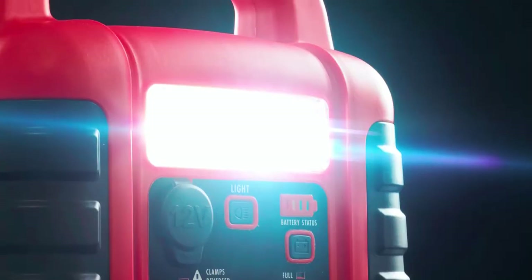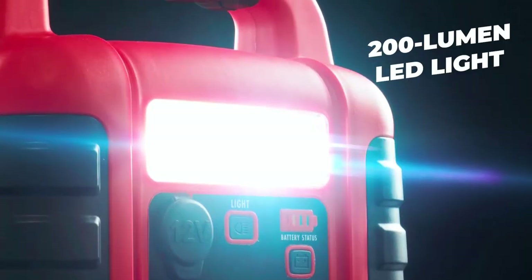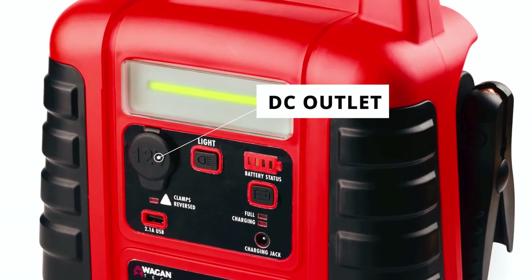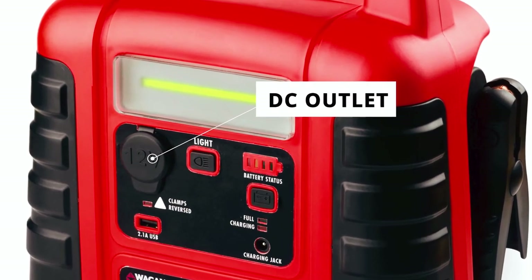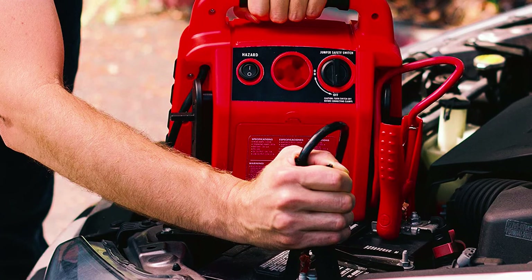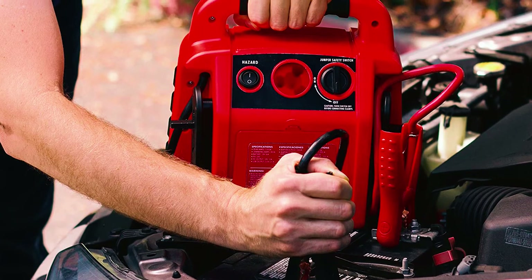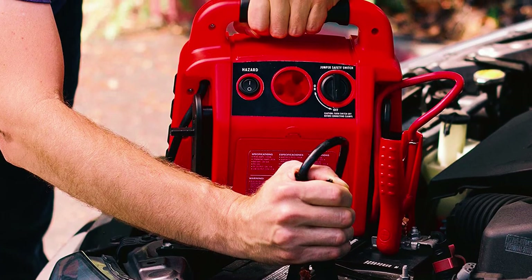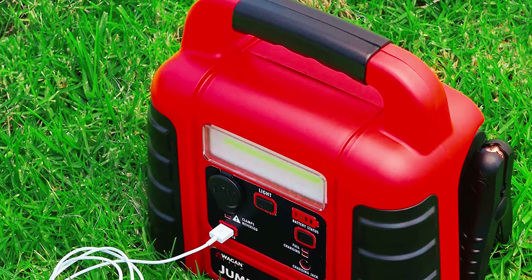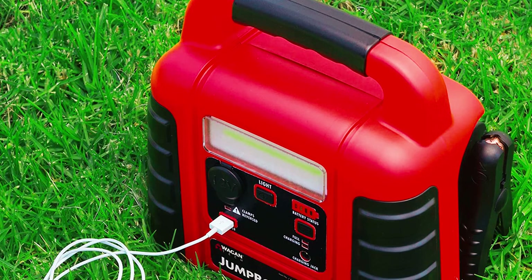This car battery charger also features a bright 200-lumen LED light so you can work even when it's dark. With the DC outlet, you can power various devices at your convenience. Using 1000 peak amps and 300 cranking amps, it's easy to jumpstart gasoline engines, including 4-cylinder, 6-cylinder, and 8-cylinder. This is an ideal option for those looking for a feature-enriched unit that is also inexpensive.